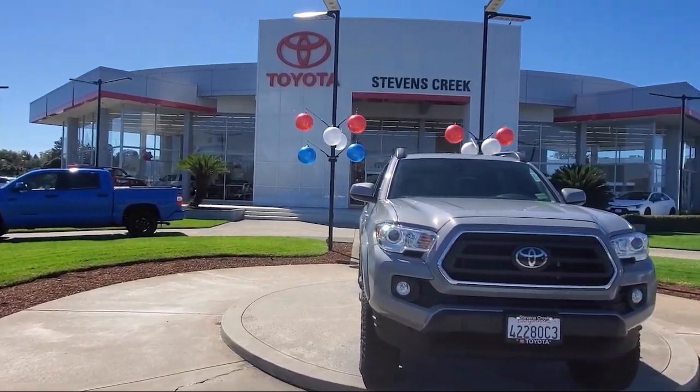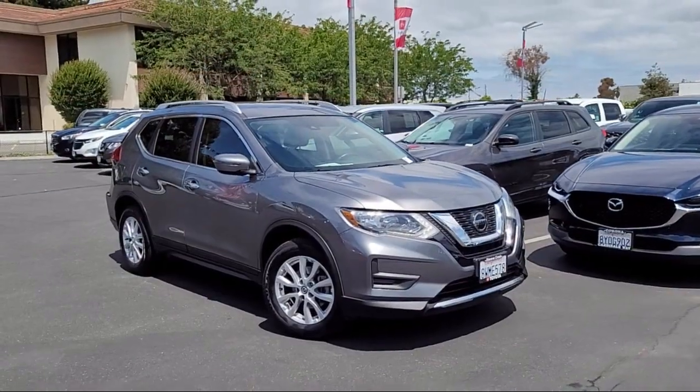Welcome to Stevens Creek Toyota. Here's a look at another one of our great vehicles for sale.